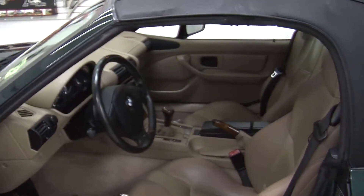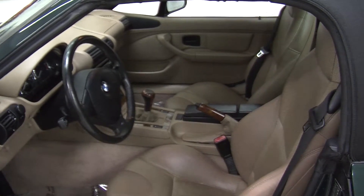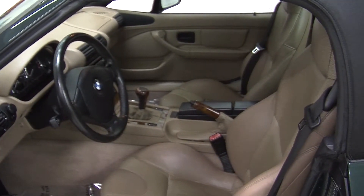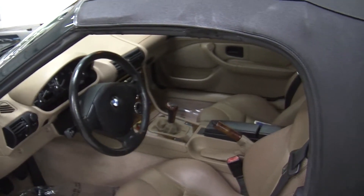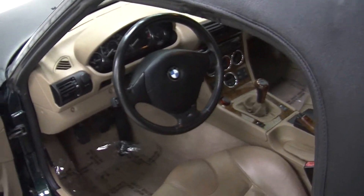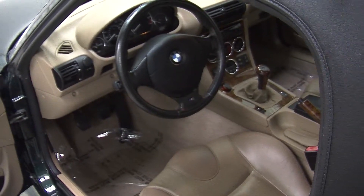On the inside it has leather seats, wood grain interior, a 5-speed manual transmission, CD player with iPod integration and AM FM radio, and does come with power locks and windows.